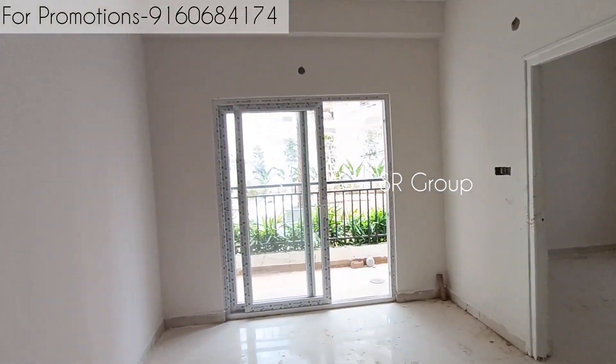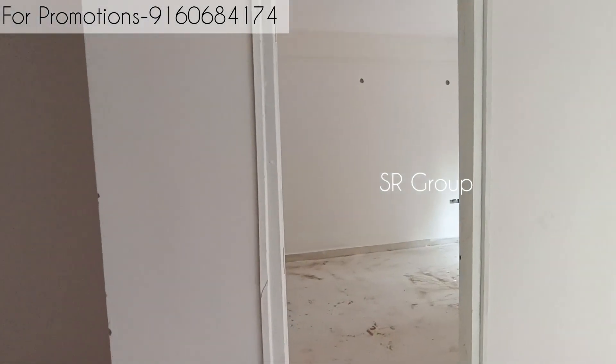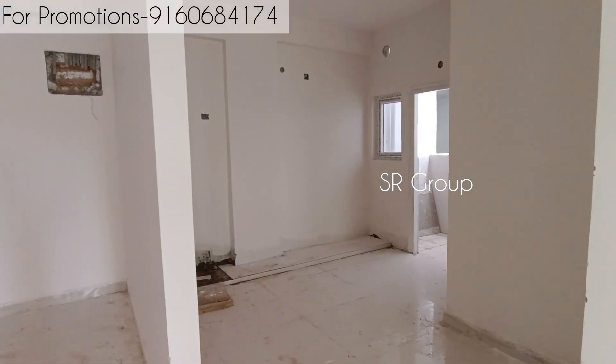We have great new properties featured on this channel. You can support my channel by following. Thank you so much for watching.